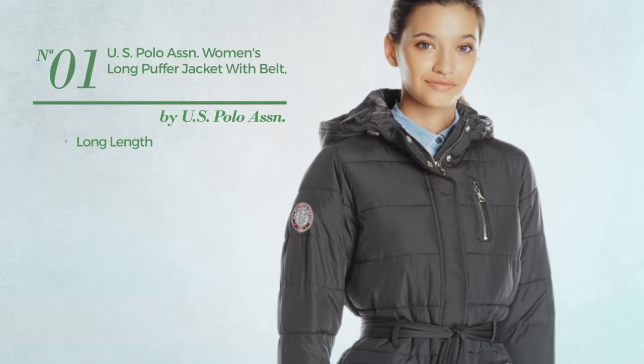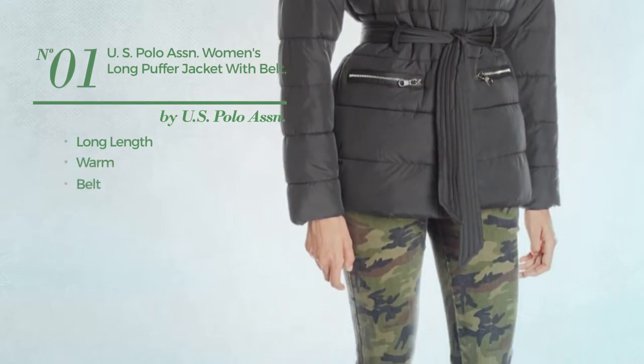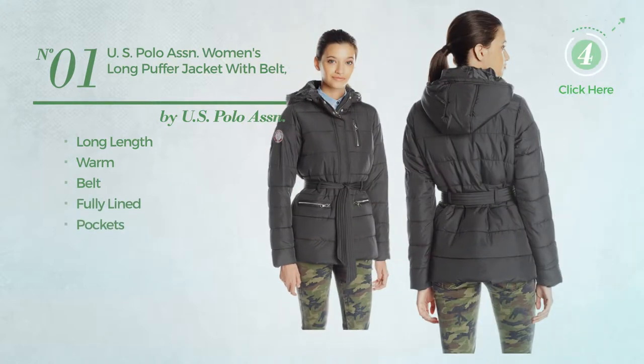Number 1, a long length jacket produced with warm material. This jacket includes felt, fully lined and pockets. Available in 4 more colors.